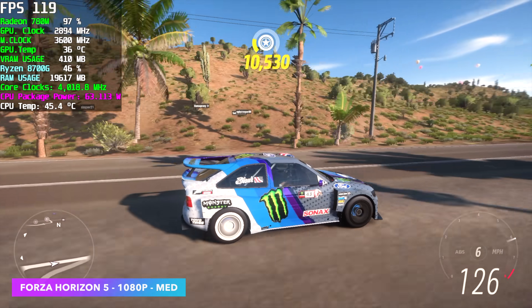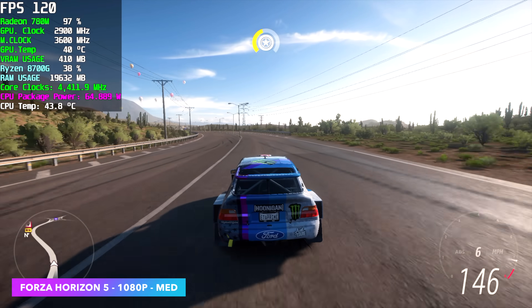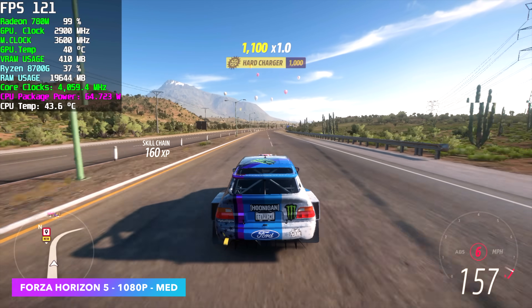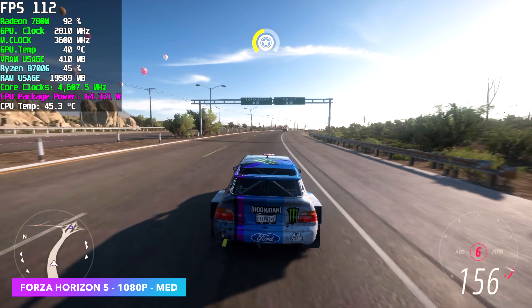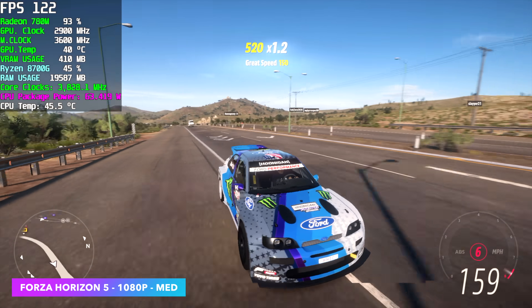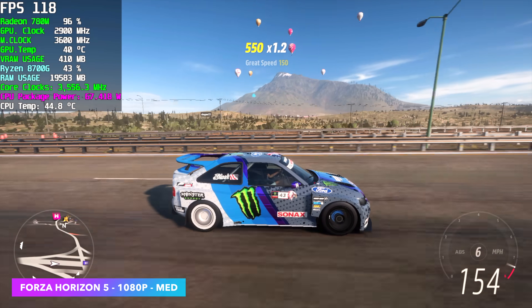Next up, Forza Horizon 5. No resolution scale needed — so we didn't need any kind of FSR or FidelityFX. We're at medium settings, 1080p, and we got an average of 116FPS. Taking it down just a bit or adding a little bit of FSR or resolution scale, however you want to go about it, we could run this at a constant 120FPS at medium settings, 1080p on this iGPU.